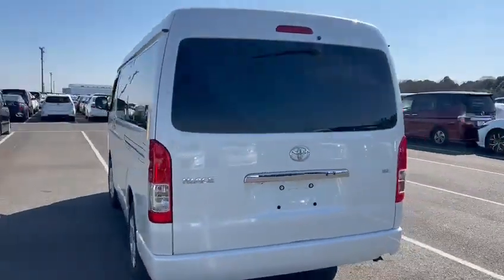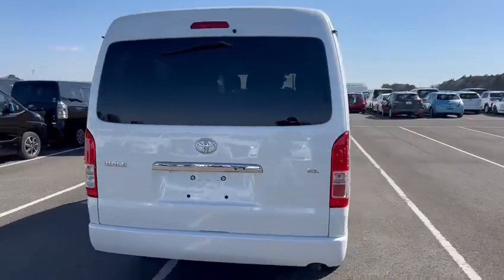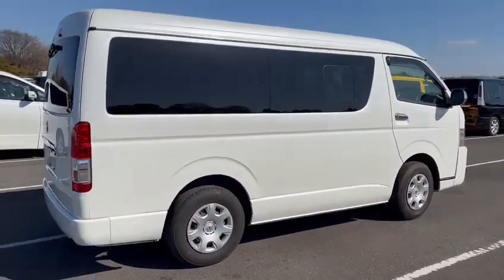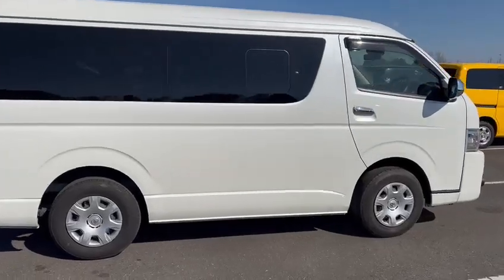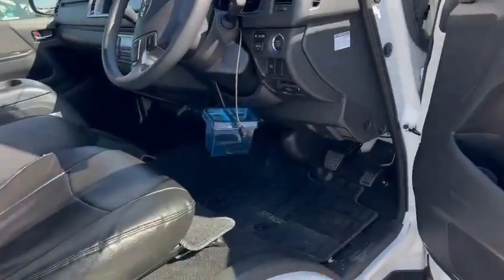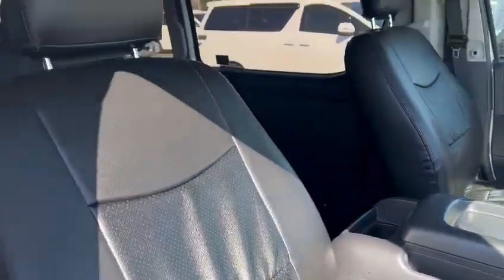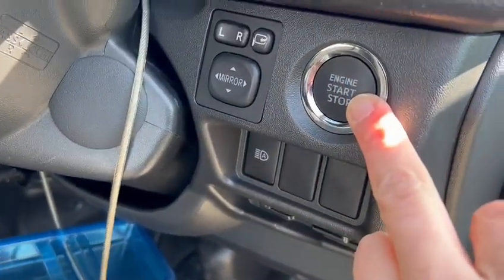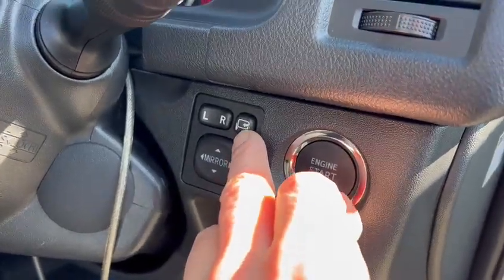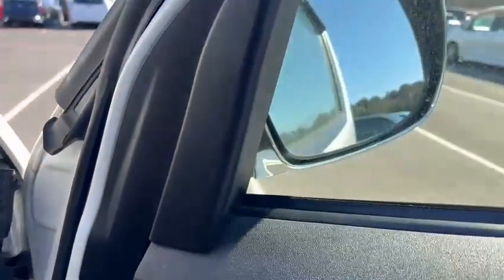And this is immaculate. Just clean, clean, clean. Comes with a nice set of leather style seat covers. Closing side mirrors. Chrome.